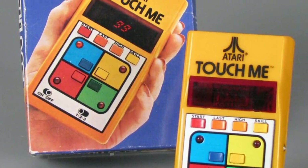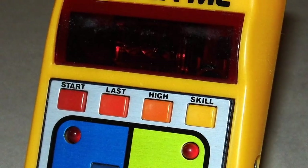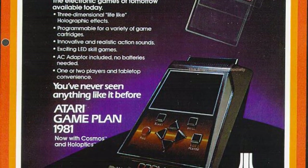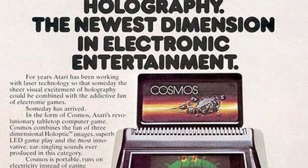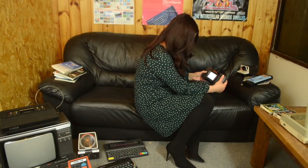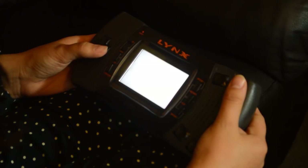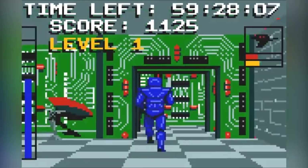The Lynx was the second official handheld console released by Atari, worlds apart from its predecessor. Atari had also experimented with cartridge-based handhelds prior to the Lynx, including the fully developed but never released Atari Cosmos. The Lynx was initially marketed under the name 'Portable Color Entertainment System' and priced at $179.95, but once shipped to shops the name was formally changed back to the Lynx.